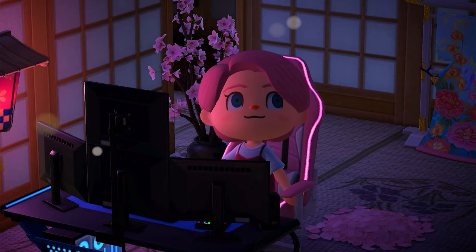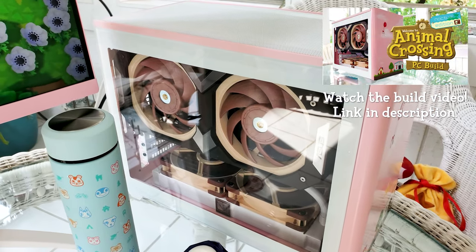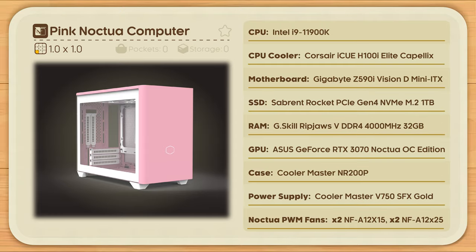Hi everyone! My name is Avosa and welcome back to another video. This week I want to go over all the benchmarks for the Noctua PC that I built recently. While I think it turned out super cute, I want to test and see how well it'll perform.